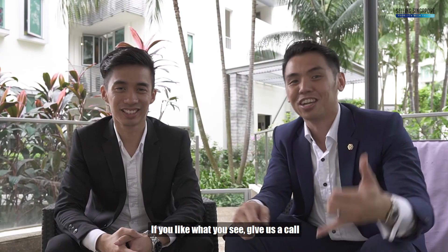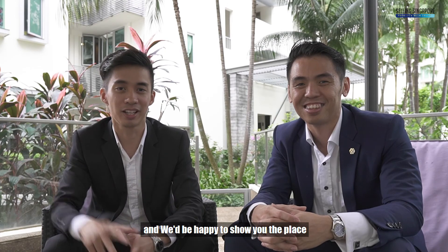If you like what you see, give us a call. I'm Jackie Mung and I'm Wayne Goh, Selling Singapore. We'll be happy to show you the place. See you soon.